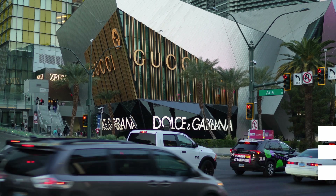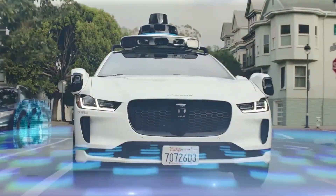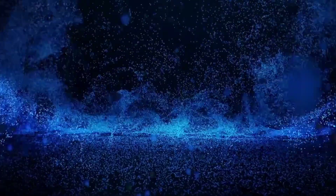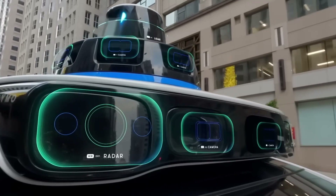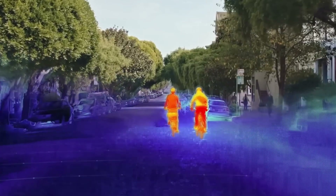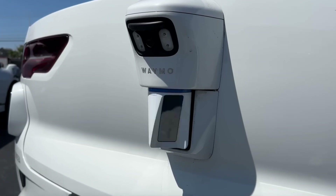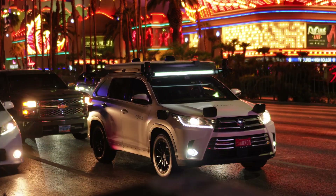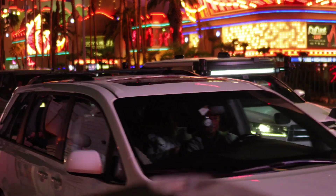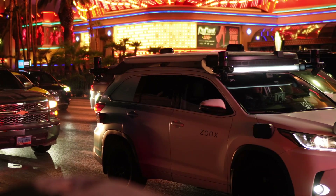LiDAR, radar, and cameras help Waymo and other self-driving taxis see everything around them. LiDAR scans the environment with laser beams to create a 3D map. Radar detects objects in motion, such as other cars, bikes, and pedestrians. Cameras help recognize signs, traffic lights, and lane markings. The car's artificial intelligence processes all this data in real time — it can identify objects like cars, bikes, people, and animals, predict movements like a pedestrian about to cross the street, and make driving decisions. Self-driving cars also use pre-mapped routes with ultra-detailed 3D maps, so the car already knows road layouts, speed limits, and even construction zones before it drives.